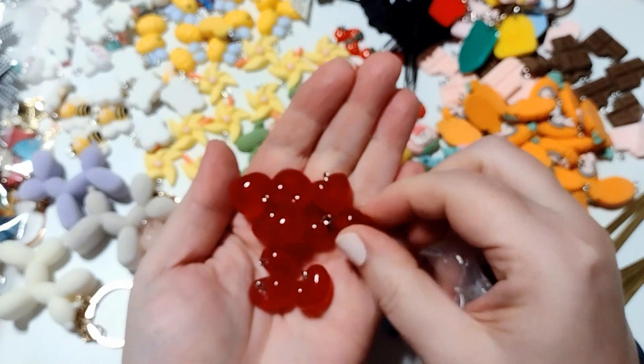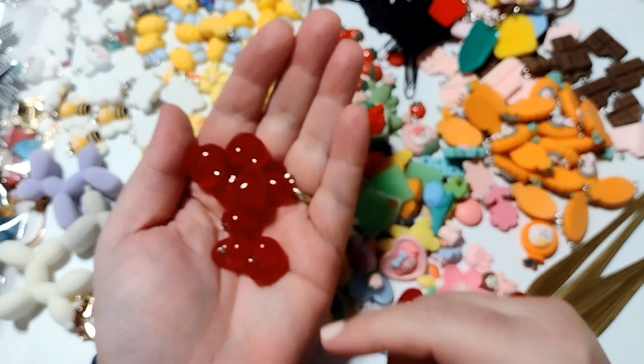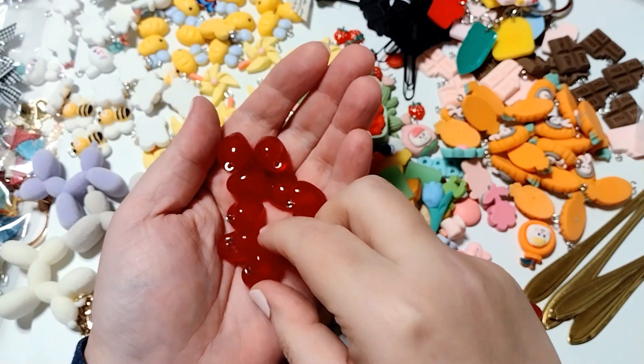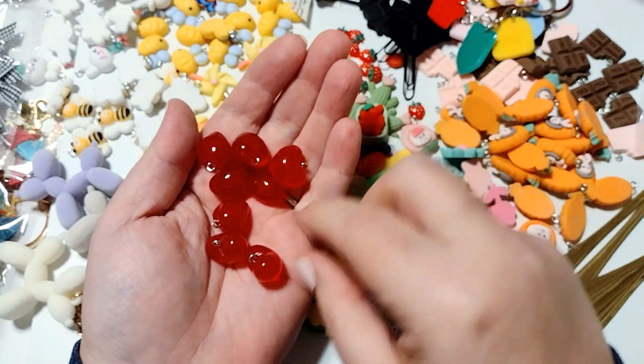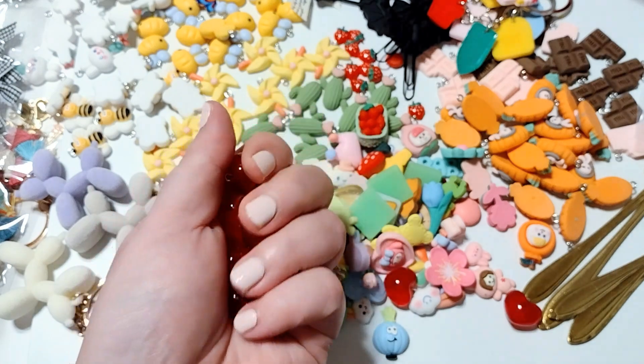So I picked these up in red as well. Really cute — love these. Like I said, they look like candies, but they're little charms.